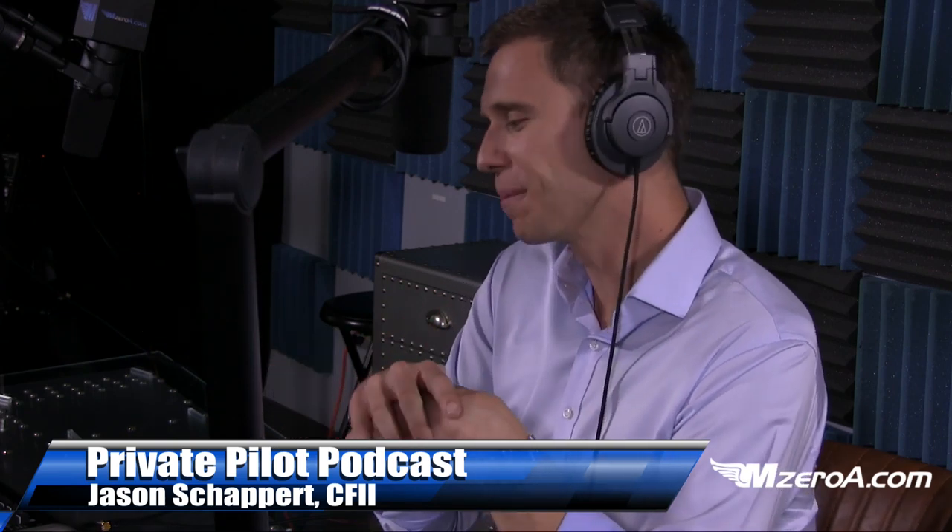I'll ask the question, let you think it through, and pause for a second. It's hard for me to be quiet for a long period of time, as you probably know, but I'll do my best. Let's dive into it together. Question number one: What are the three P's of risk management?